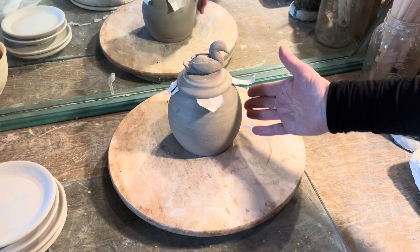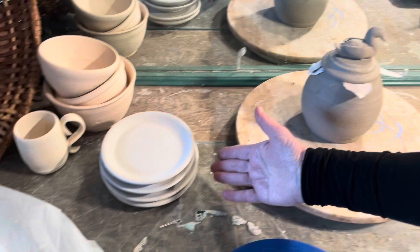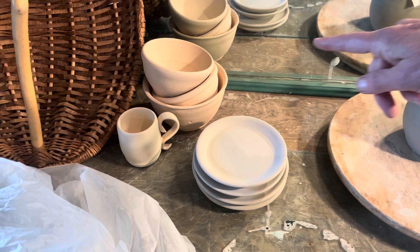These are swan plates — they don't look like that yet, but they will. Some nice bowls and a cup over here.